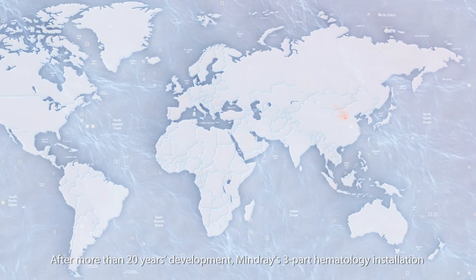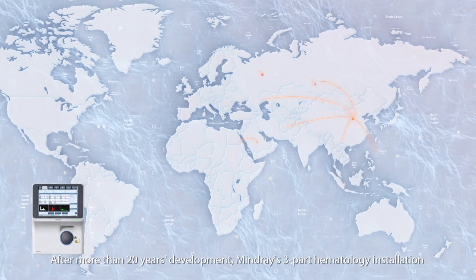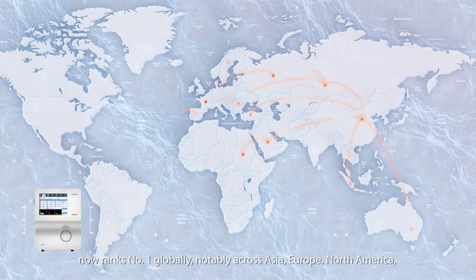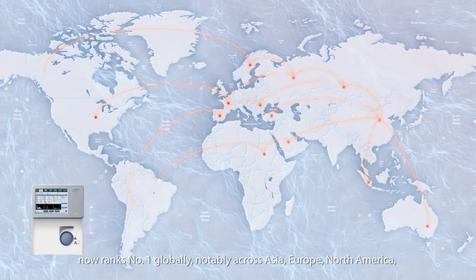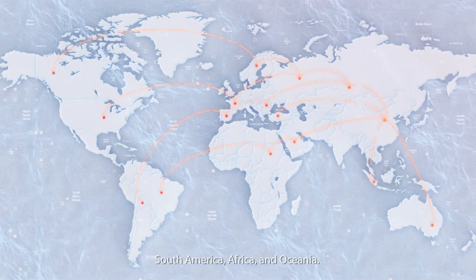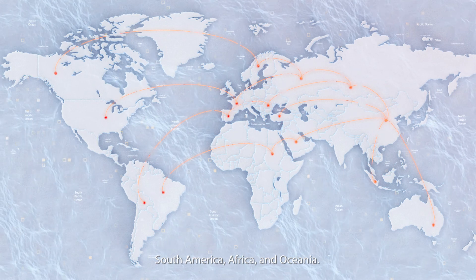After more than 20 years of development, Mindray's three-part hematology installation now ranks number one globally, notably across Asia, Europe, North America, South America, Africa, and Oceania.